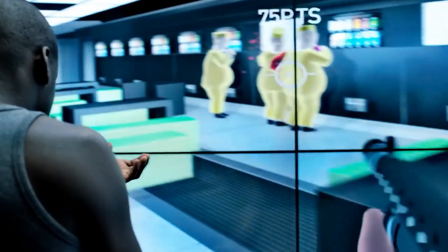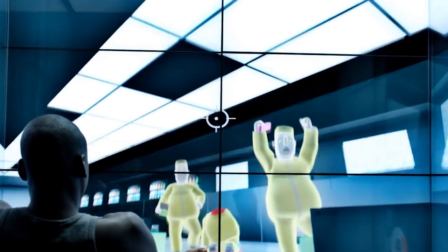I believe smart walls will become a reality within our lifetime, and that's why I'm pumped for today's journey as we explore four of the six technologies that will make smart walls possible.